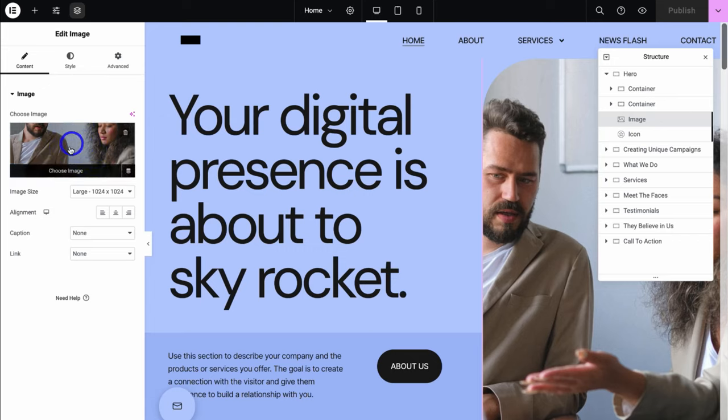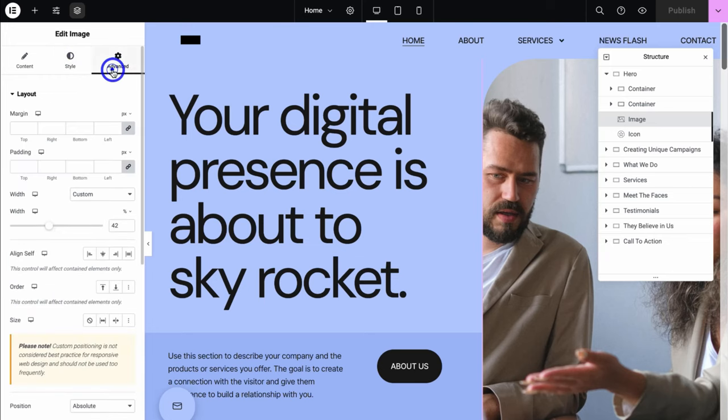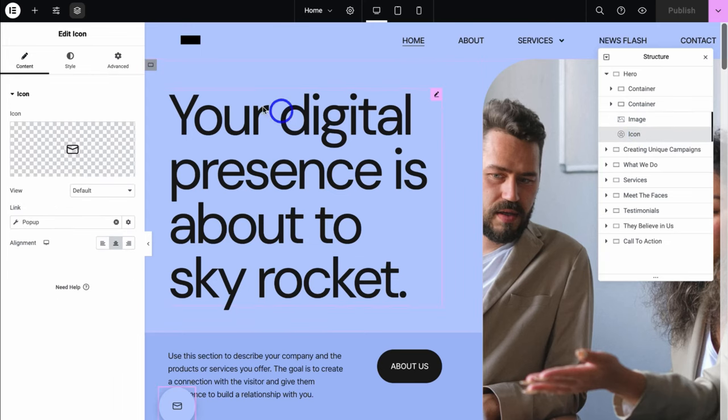For example, I can change the image by uploading my own image or using one from my library. I can change the image size, alignment, add a caption and link the image. If we navigate over to Style, we can change the style of this image, as well as Advanced options. Each element you click on — either on your website page or under Structure — will have different options on the left-hand side for you to customize.